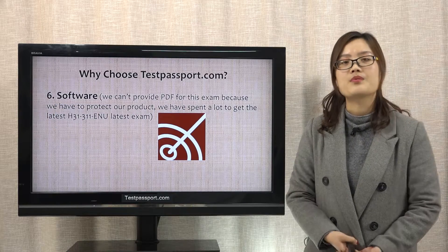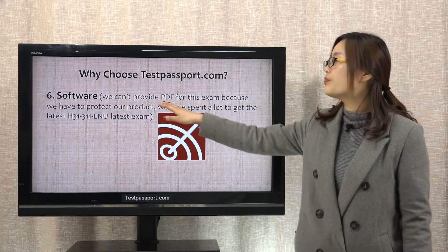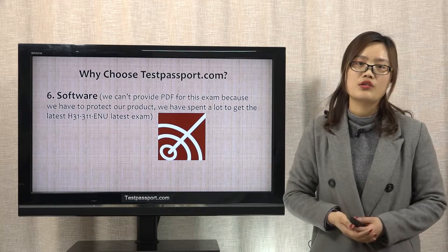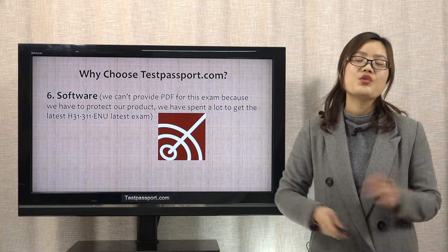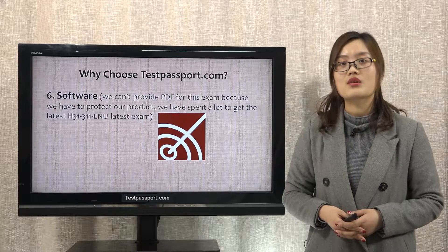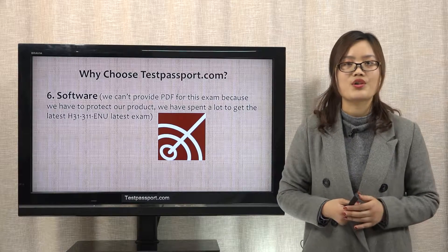Lastly, after you purchase the product from us, we will offer you the software version. We can't provide PDF for this exam because we have to protect our exam — we have spent a lot to get the latest exam questions. You can check the link above to see how our software works. You can also subscribe to us, and we will send a $20 USD voucher to you after we receive the screenshot from you.